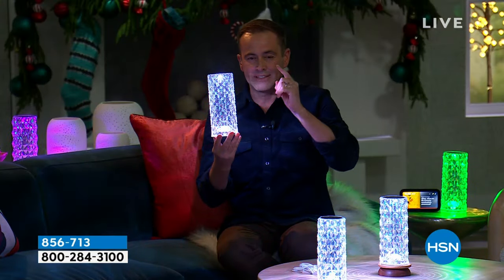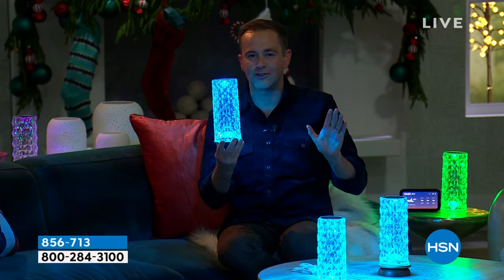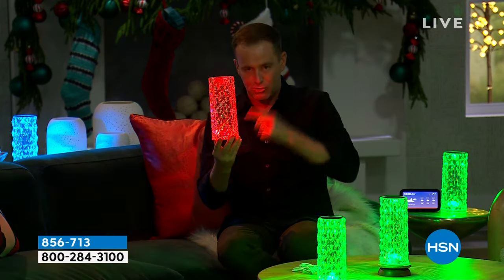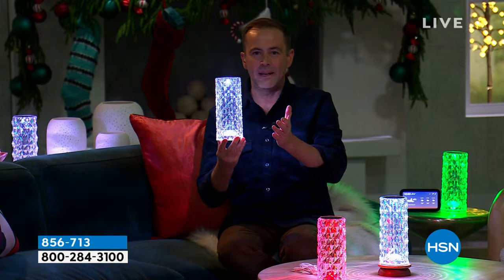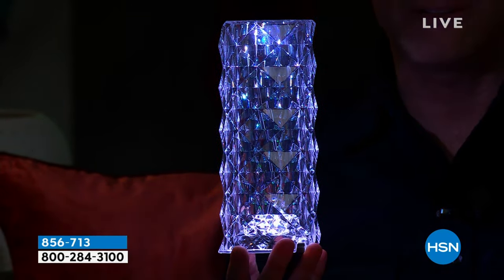We have it, but we only have it once, here and now. We have 3,500 for the entire country. Every retailer is trying to get this in. When we sell this out, which we will in the next 10 minutes, that is it for the entire holiday season. This is not back in November or December.